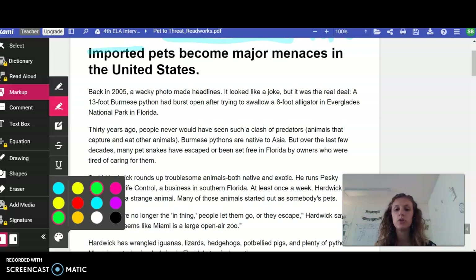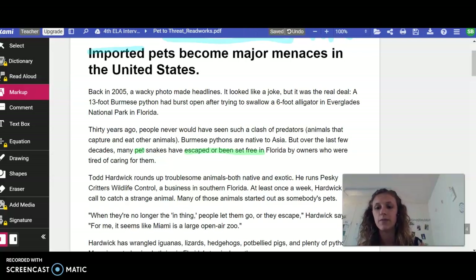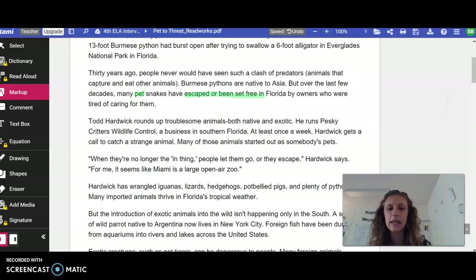So what were those first two paragraphs about? Well, it's about pets that have either escaped or been set free. They're not where they're supposed to be — they've escaped or been set free. Let's keep on going.